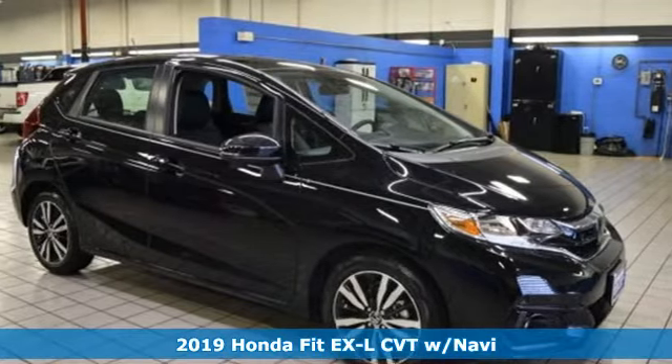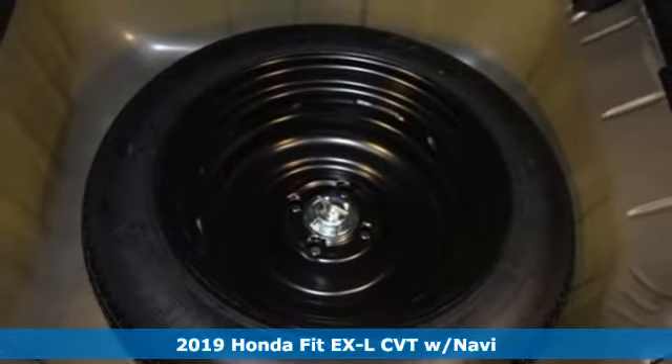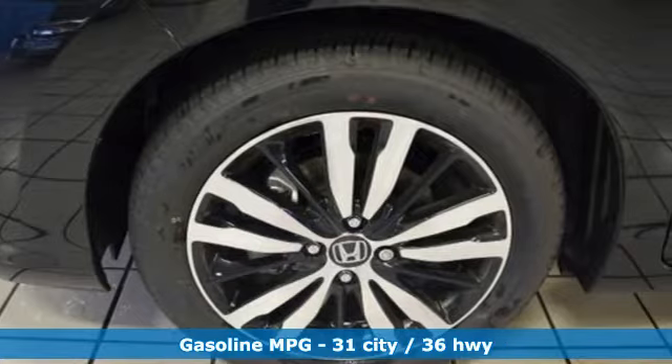It's a new 2019 Honda Fit. No matter what your cargo carrying needs are, this Honda will make it fit. And get ready for an impressive combination of features.